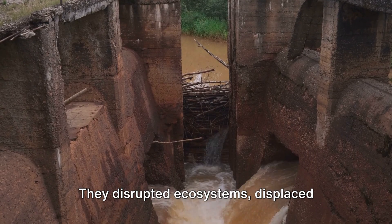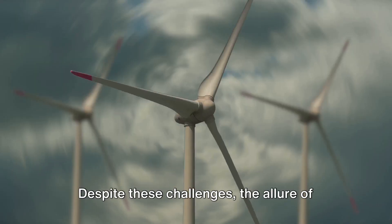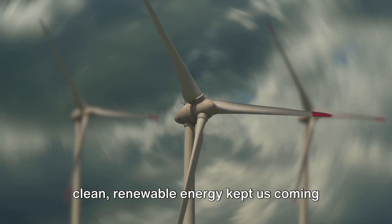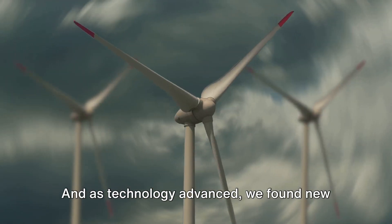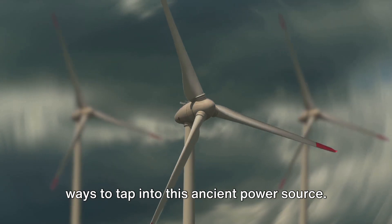But these dams came with a cost. They disrupted ecosystems, displaced communities, and required enormous resources to build. Despite these challenges, the allure of clean, renewable energy kept us coming back to water. And as technology advanced, we found new ways to tap into this ancient power source.